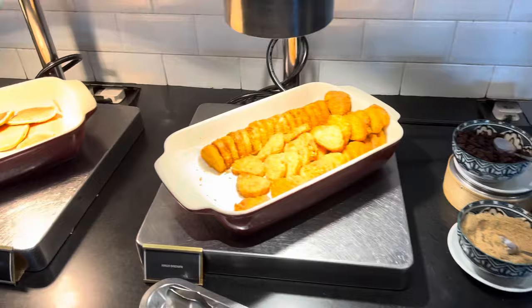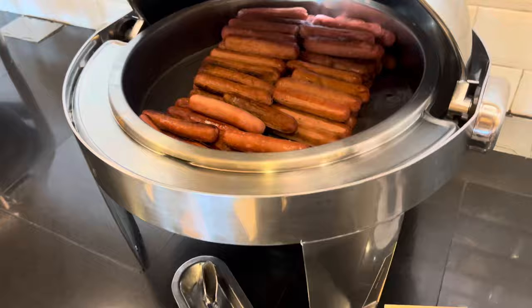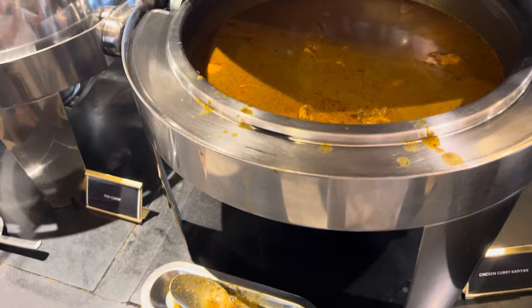And opposite over here — wow — western stuff: chicken slice, chicken sausage, beef sausage, and beef. And on this side you have Indian cuisine: dosa, chicken capitan, fish curry, dal curry.